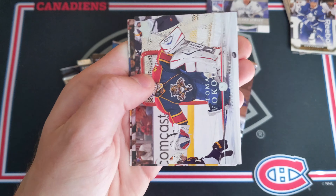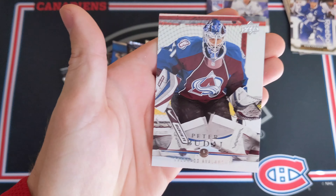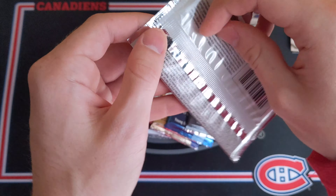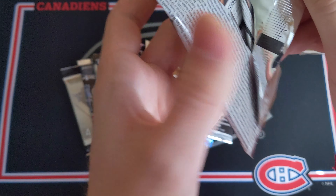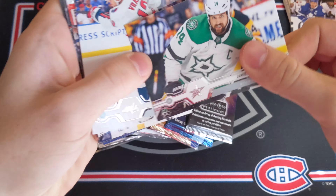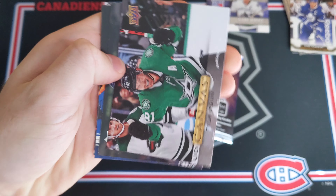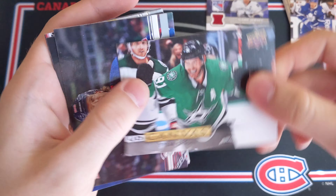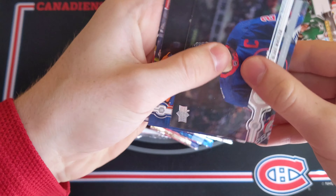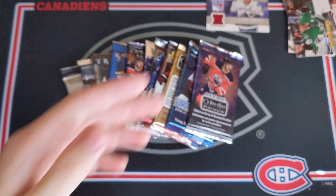Ryan Smith, Thomas Vokun, Anze Kopitar, and Peter Budai. Now we've got the newer 1920 Upper Deck Series 2 Hobby pack. We've got Jamie Benn, Jakob Vrana, Ryan Miller, and a UD Canvas of Tyler Sagan — very nice for the Dallas Stars. Then a Blake Wheeler base, Anthony Beauvidier, Carey Price, and Nate Schmidt.